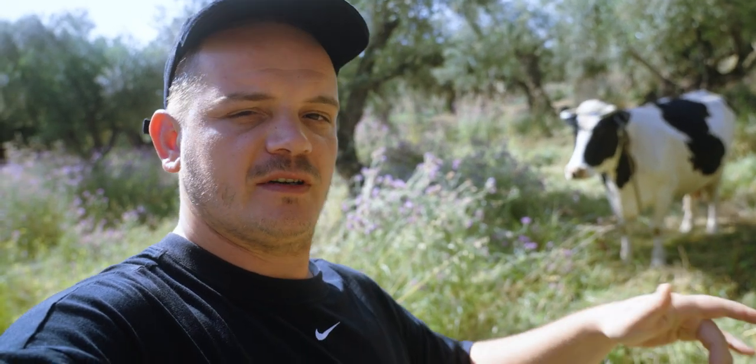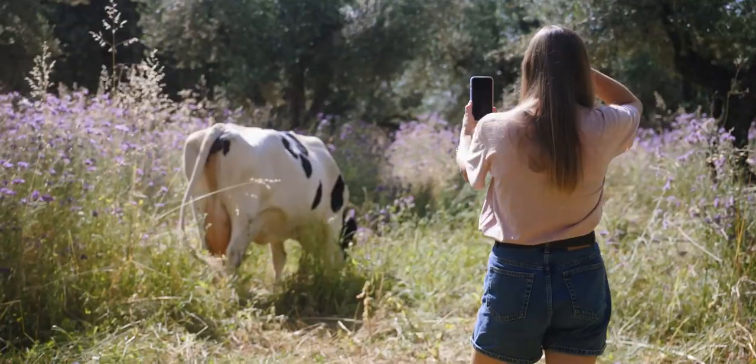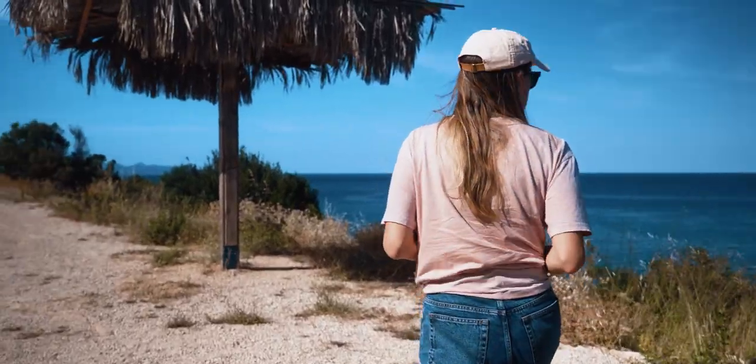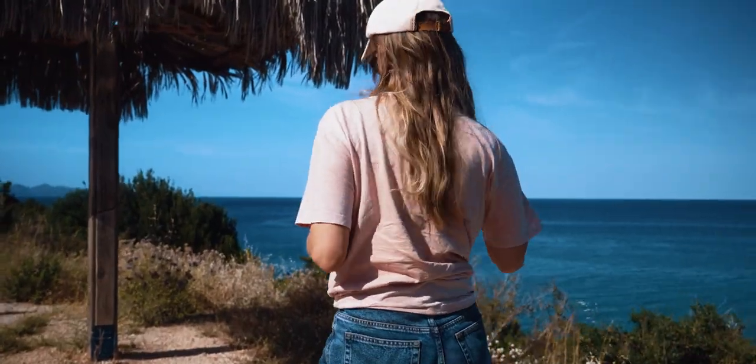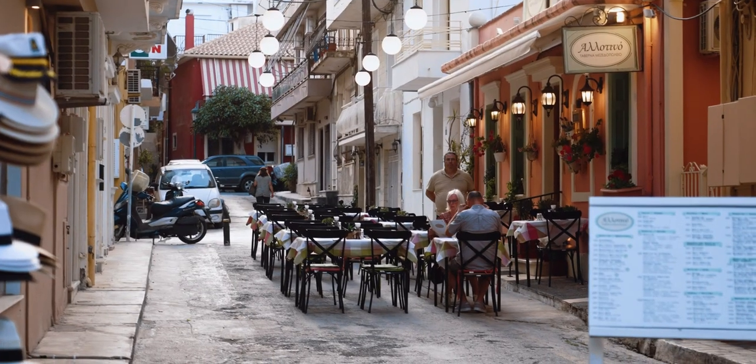Good morning, ladies and gentlemen. I am in beautiful Greece and I just made a new friend. There are so many beautiful spots on this island where you can stop and enjoy the breathtaking views. And most importantly, the island has amazing restaurants where you can try local dishes that will leave you speechless.